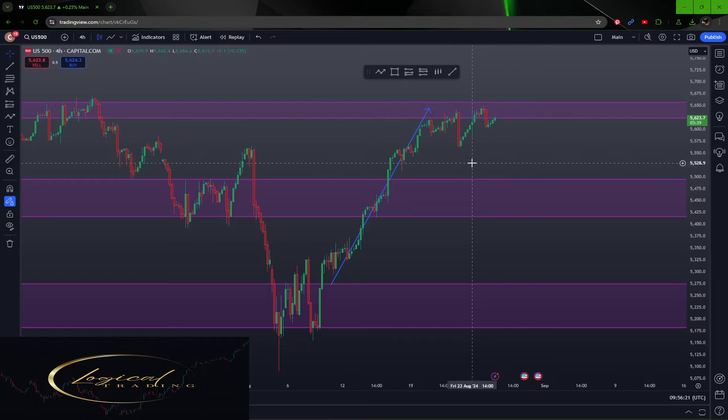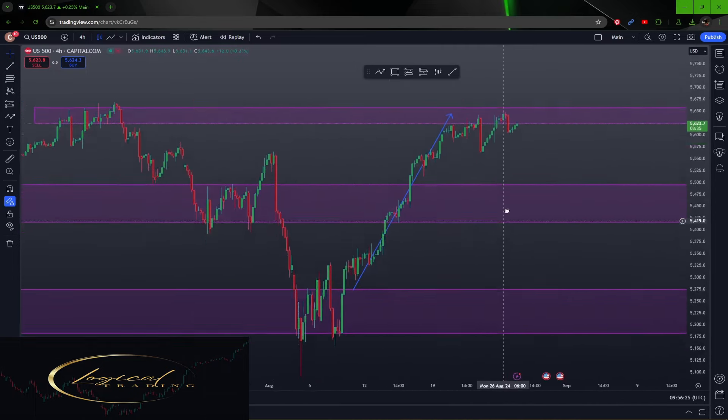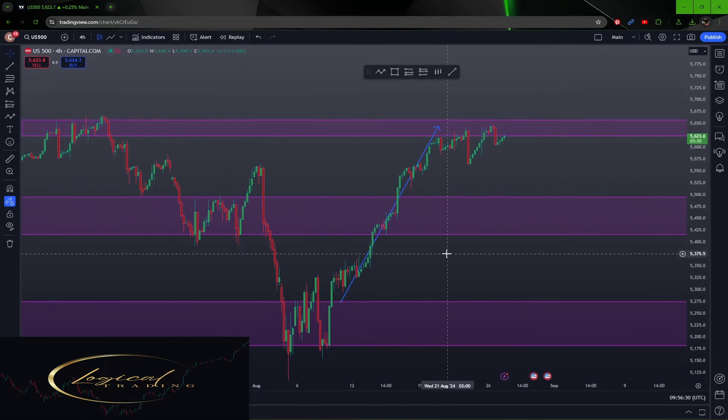You get all these fancy systems — moving average crossovers, MACDs, all these complicated mathematical products — when all you've got to do is simply look at the picture and trade with where it's going. It's not a good idea to trade against the trend, but sometimes I do like to take a high-risk trade and try it. I would prefer this thing breaks through and gives me a nice long trade, going with the trend.